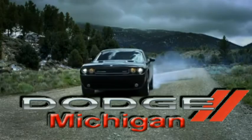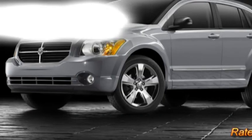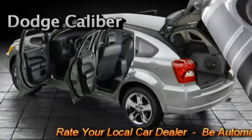At MI Auto Times, we want our readers to learn about all Dodge Michigan vehicles such as the Dodge Caliber, awesomeness from the inside out.